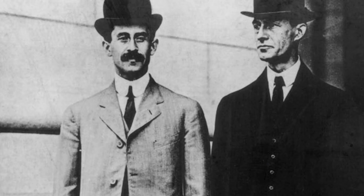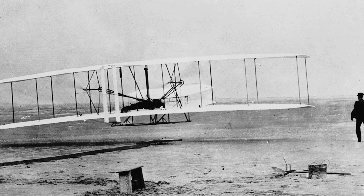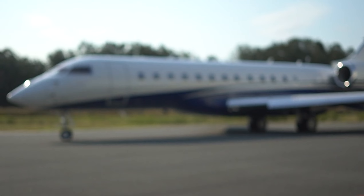In 1903, Wilbur and Orville Wright created the first successful powered airplane. Thanks to their research and development, many engineers were able to improve their build and create better jets and airplanes over the past decades.